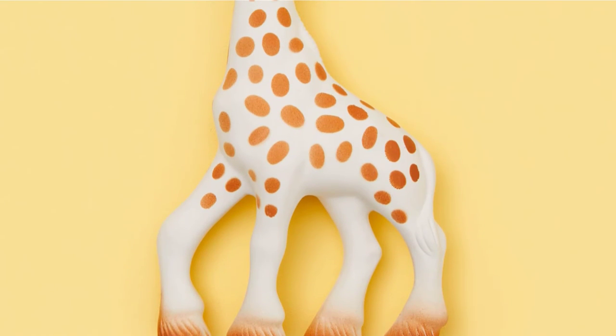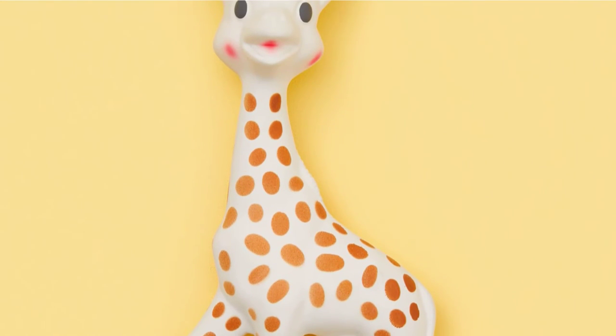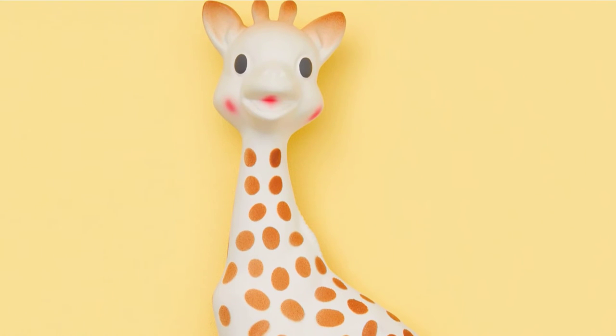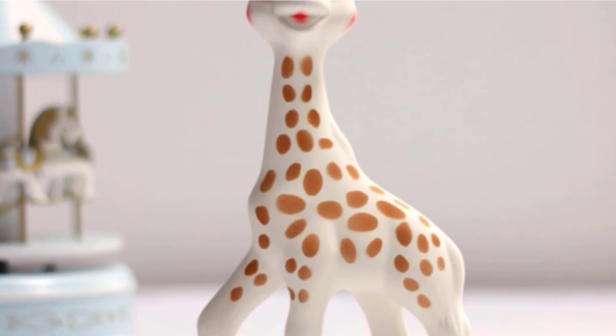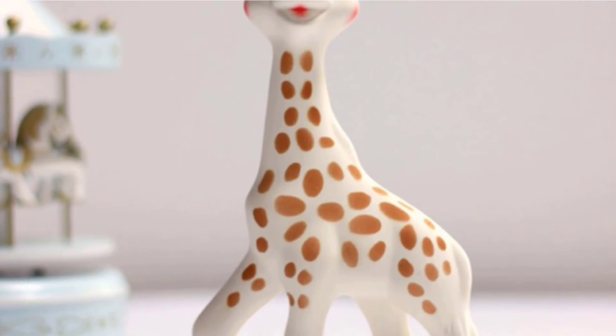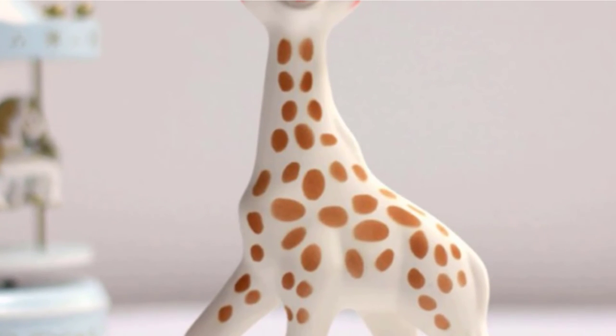You might be skeptical of Sophie's price tag before making the purchase, but there are legions of fans that report she was well worth the cost. It's hard to explain why, but many babies just love her. If you have a pet at home, you might need to be extra careful to keep Sophie out of reach, as many animals will be very interested in her squeaker as well.